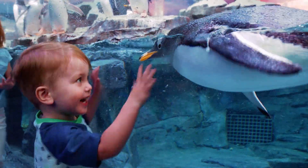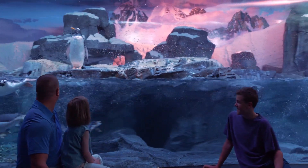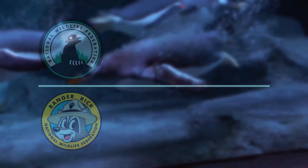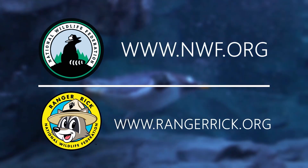We can all do our part to help conserve wildlife on our ever-changing planet. To learn more about our polar caps and see how you can get involved, visit our partners at the National Wildlife Federation by going to nwf.org or, for younger learners, rangerrec.org.